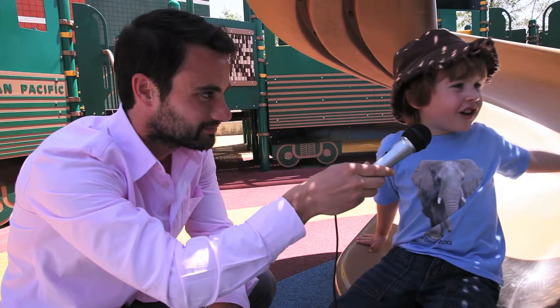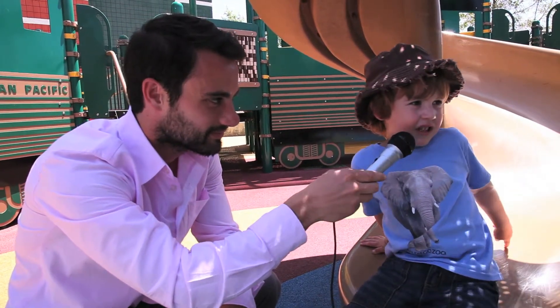Declan, what is your favorite thing about playing outside? Going down the slide.